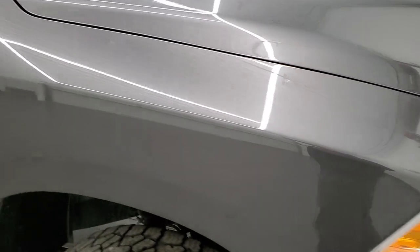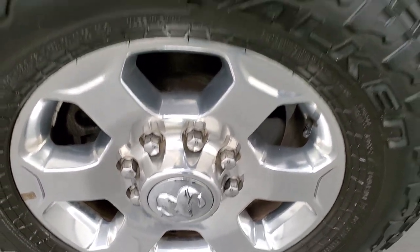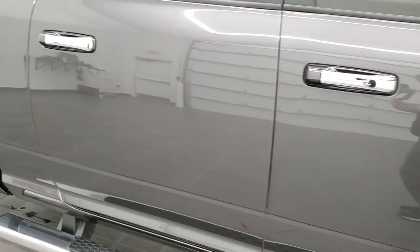Passenger side front fender is in nice shape too. The passenger side rim has no scuffs or scrapes on there. As you go down this side of the truck, take note of how clean the body is, how reflective and mirror-like that paint is.